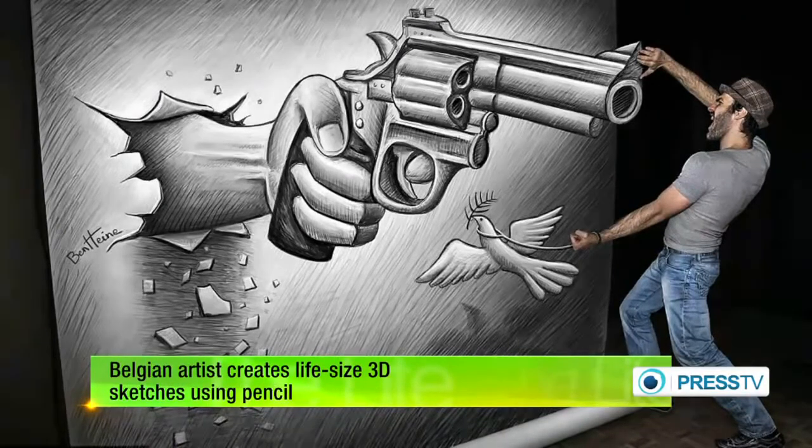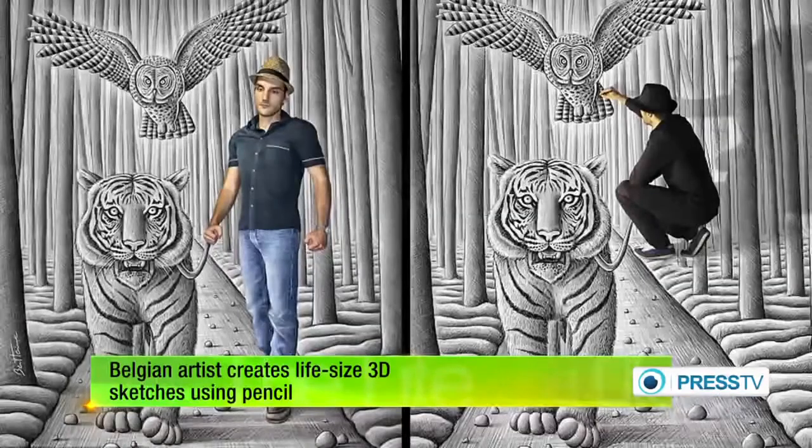Here Ben appears as though he's being held up at gunpoint by one of his own drawings, while in another, he walks a tiger on a leash.